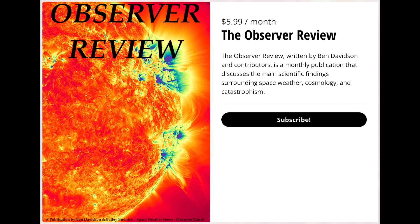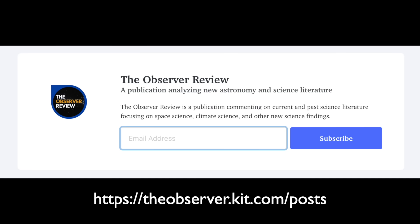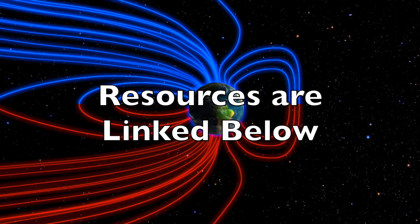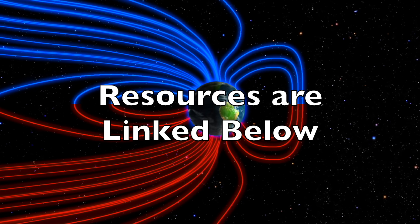The next monthly issue is coming in two weeks. Sign up at the link below, then bookmark your archive page where you can access everything we've ever sent out instantly. We greatly appreciate your support. We'll do this all again tomorrow, right here.